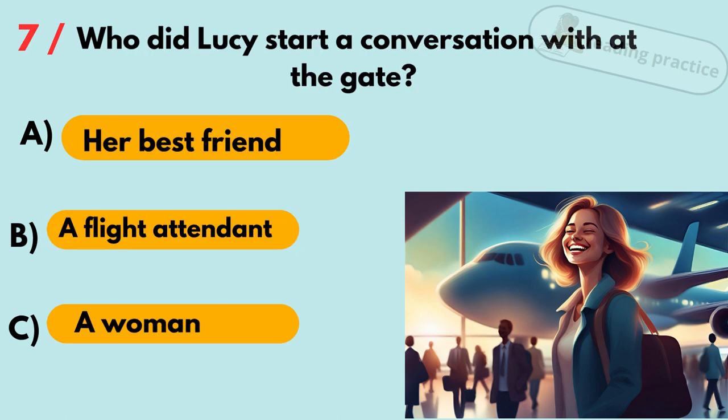Question 7. Who did Lucy start a conversation with at the gate? A. Her best friend. B. A flight attendant. C. A woman.